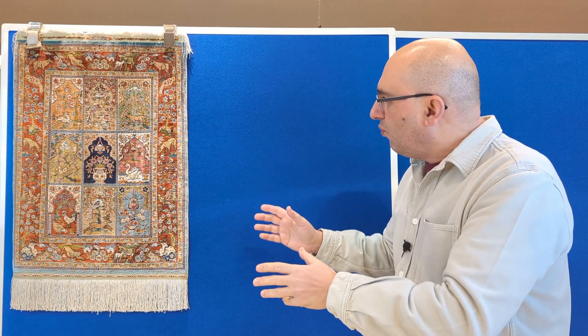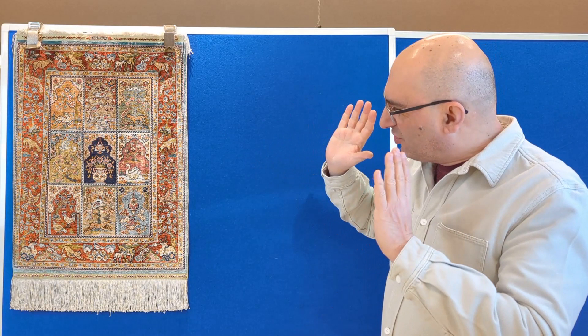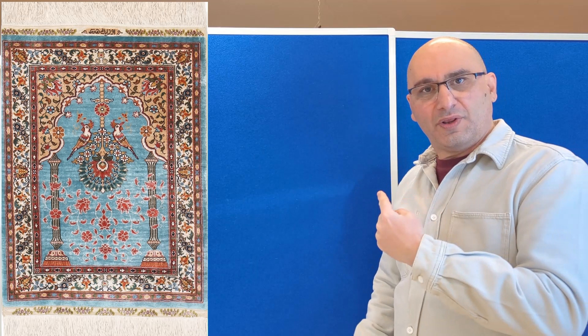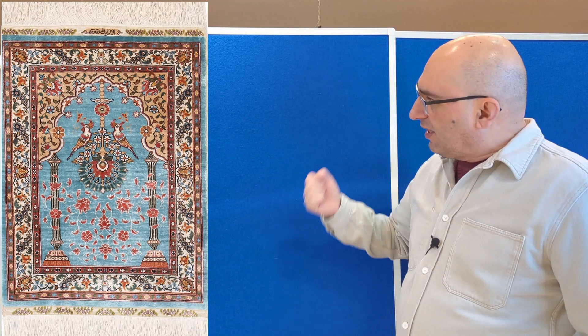This architectural feature basically lets people know that when you're praying, this is the direction towards Mecca. This is why the Mihrab design is also oftentimes incorporated in prayer rugs. You will find it very commonly in Turkish rugs, generally speaking in Persian rugs as well, and it has now spread and is also incorporated in Indian rugs. It's a beautiful design, but a lot of people don't actually know what the meaning behind it is.